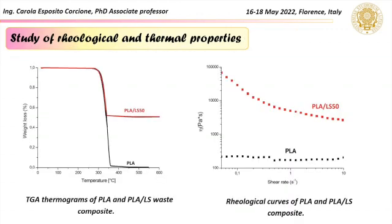The thermo-gravimetric analysis confirms the presence of 50% by weight of waste in the composite filament. On the other hand, the rheological test shows a pseudoplastic behavior of the composite filament, with a viscosity that still remains suitable for the 3D printing process.